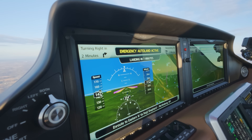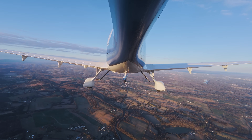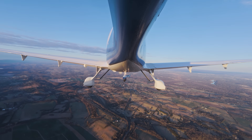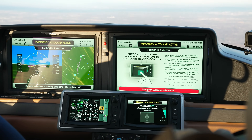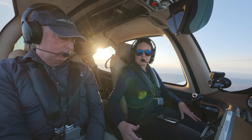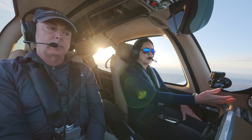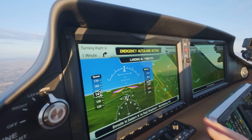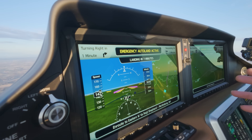It will avoid severe weather — it will still fly through light precipitation, but it will avoid anything severe. Now it's engaged the Safe Return system, using the autopilot servos, software, and throttle and mixture servos to adjust for cruise. It's targeting 145 knots cruise speed, and it's simplified all of the screens. The PFD is showing speed, altitude, and a very simplified map, letting the passengers know what's happening.